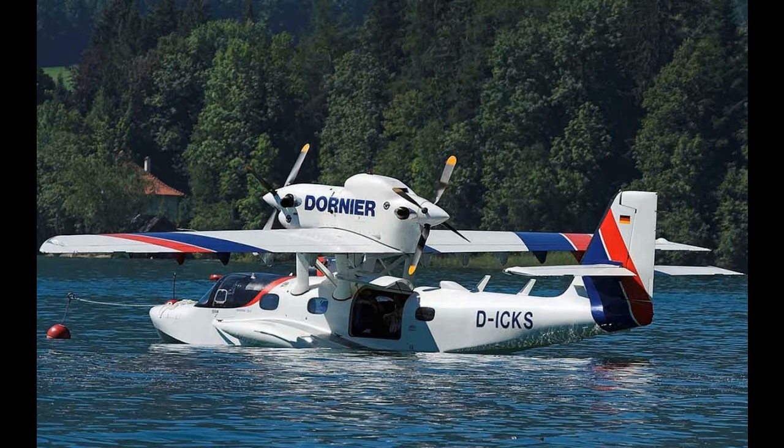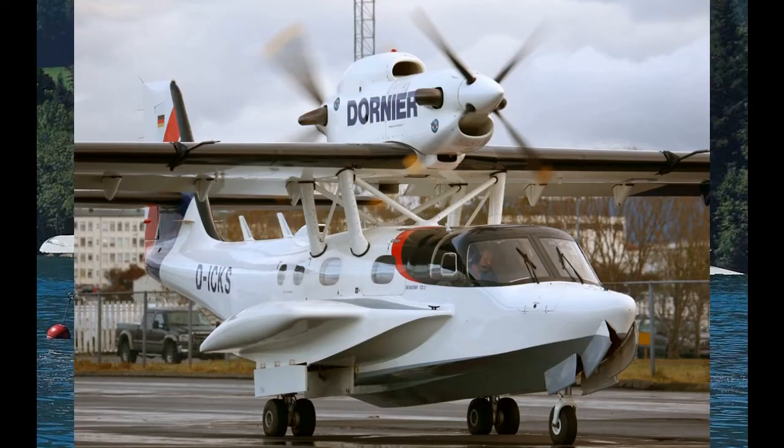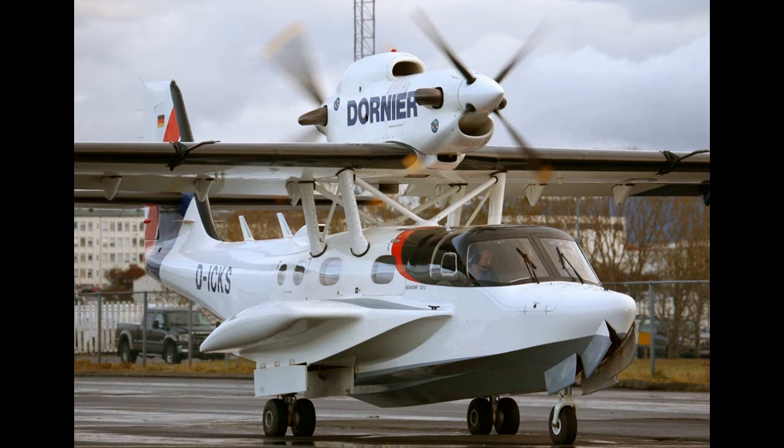The first prototype, a proof-of-concept aircraft, used the metal wings from a Dornier Do 28 and featured large struts bracing the wing to the sponsons. It conducted its maiden flight from Hamburg on 17 August 1984.